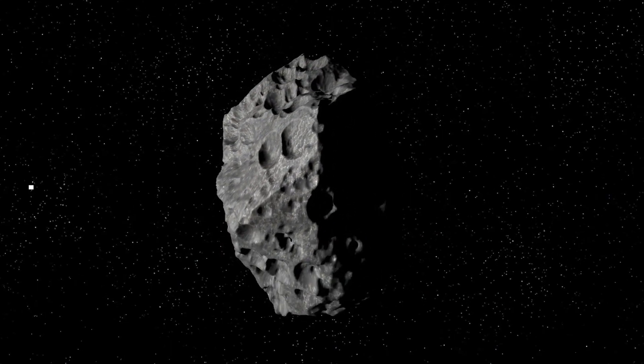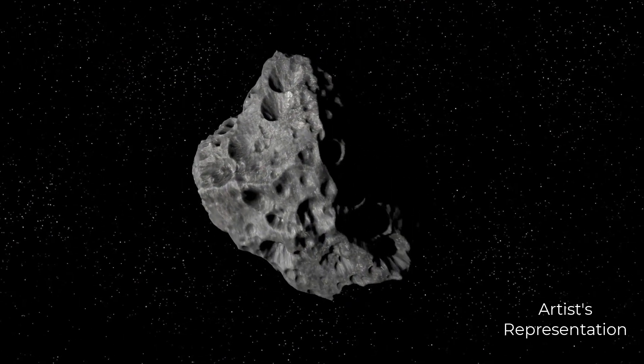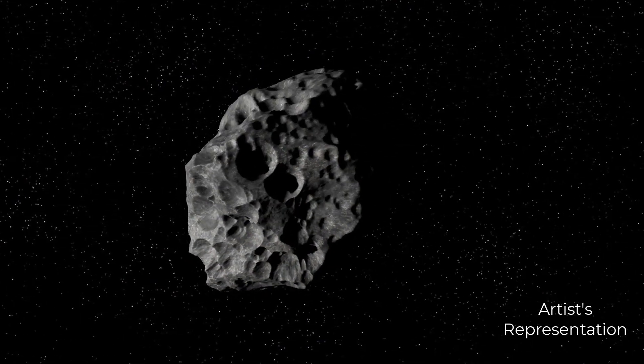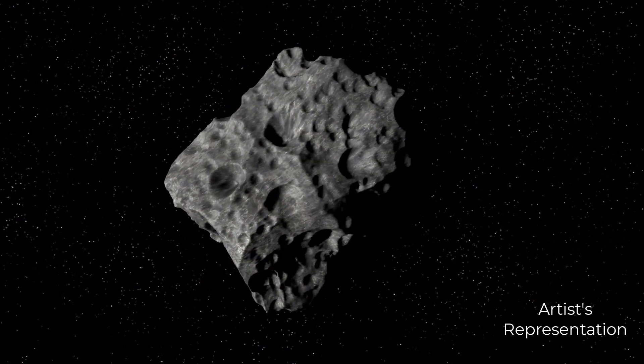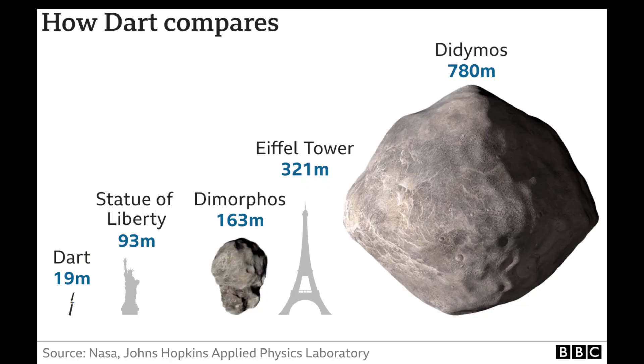The smaller asteroid Dimorphos is about 525 feet in diameter, and scientists suspect it has a similar composition to Didymos. While scientists can't absolutely determine the weight of these bodies without more information about their composition, many estimate that Dimorphos is 5 billion kilograms while Didymos is 59 billion kilograms. Here is a size comparison chart for both Dimorphos, Didymos, the DART spacecraft, and some well-known landmarks.